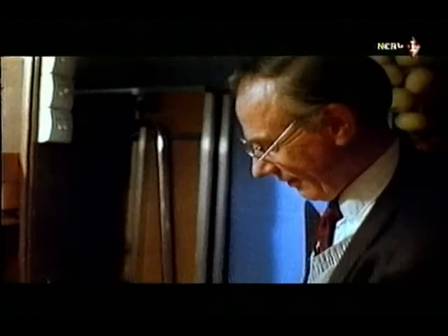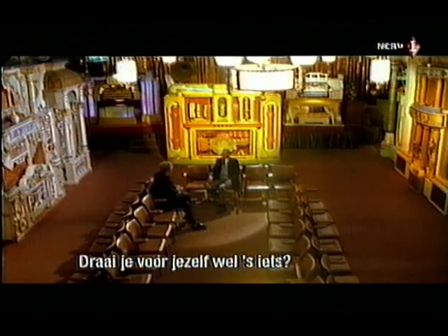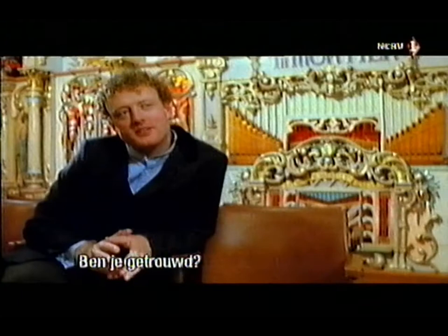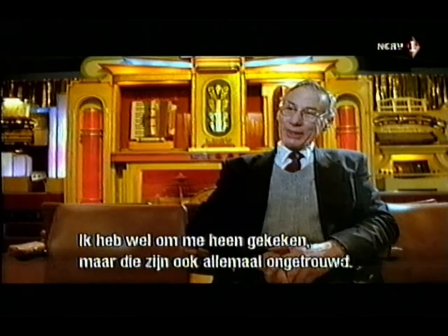What is the fascination of mechanical organs? I don't know — I think it's a bit like steam engines: once you're hooked, you're stuck with the things. Do you ever come in here on your own and just play them? Yes, usually on Sunday morning before we open up for the public in the afternoon. A large part of my time is taken up doing this. It's hard not to come to the conclusion that the 20th century's mechanisation of the organ has a habit of turning its admirers into fanatics.